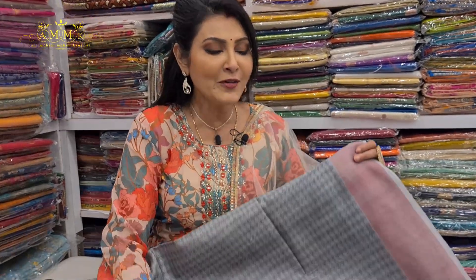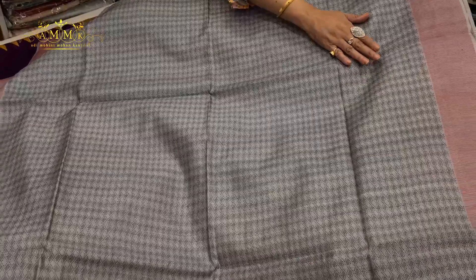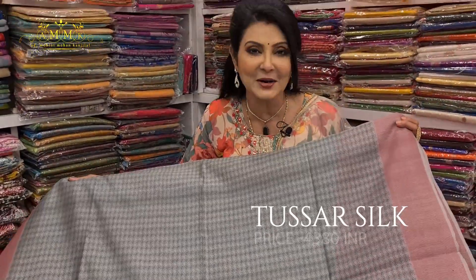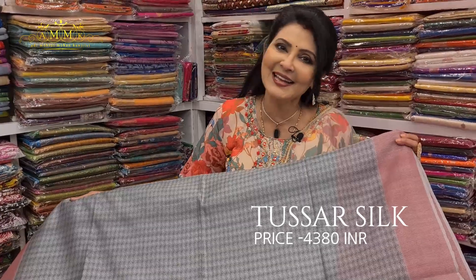This smart and official Tassar weave collection is perfect for corporate wearing as well. The body design with weaving is very charming. The color combination suits different personalities. It comes with a blouse piece for a smart look. The price is only ₹4380.